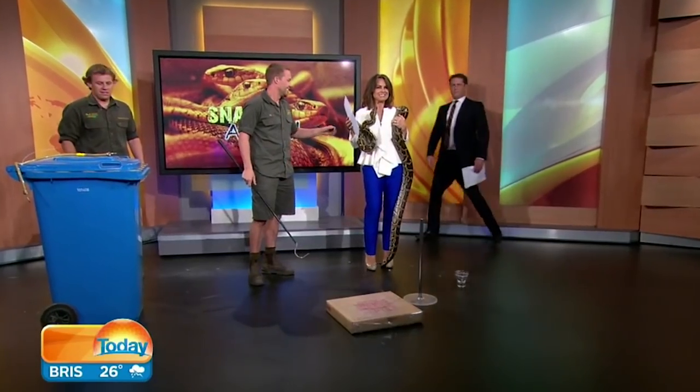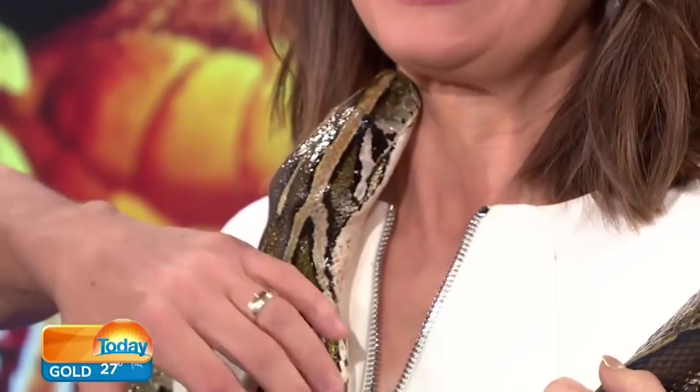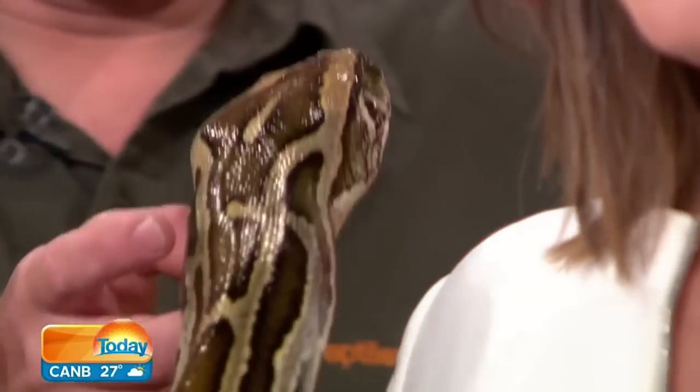How good's a snake skin accessory? Particularly when it's for real. With more than 2,000 snake bites in Australia every year, anti-venom is the key to saving lives. But there's only one way to make anti-venom, and that's by milking a snake. And that's what we're going to do today.